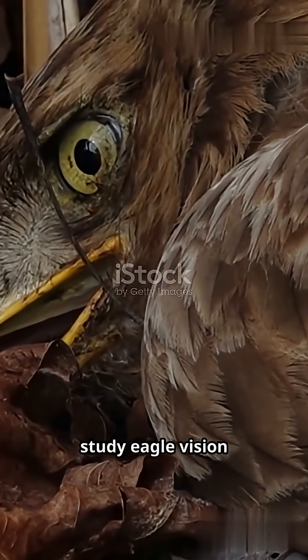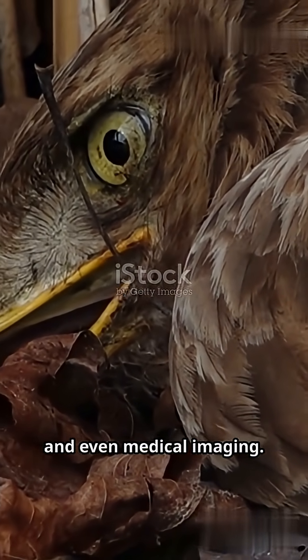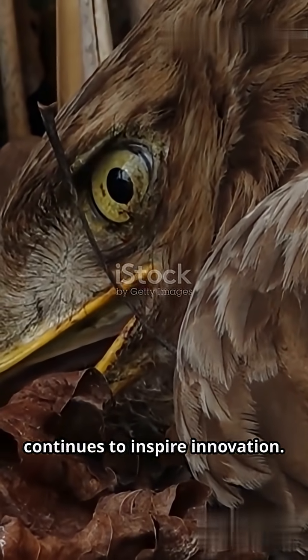Scientists study eagle vision to improve camera technology, drone navigation, and even medical imaging. Nature's design continues to inspire innovation.